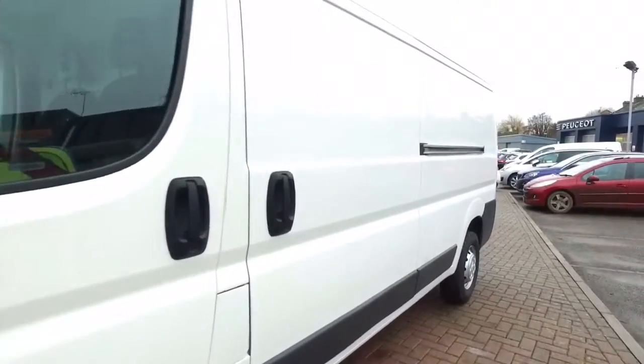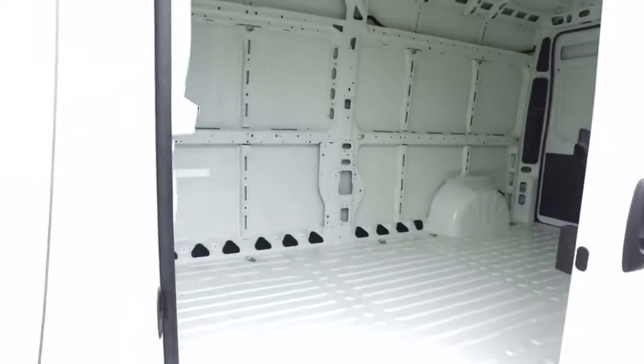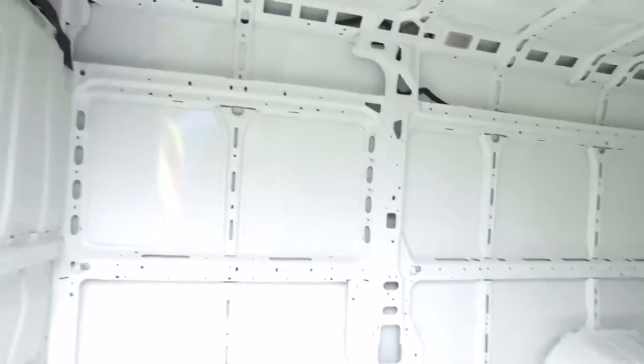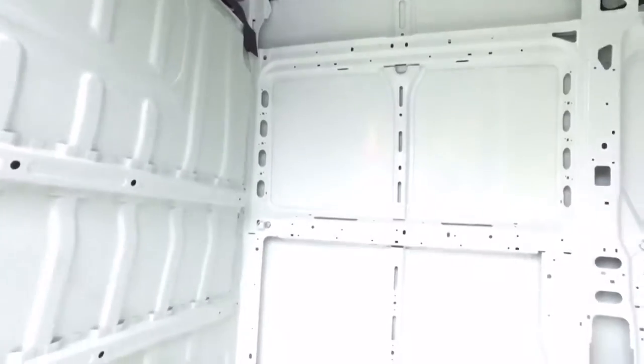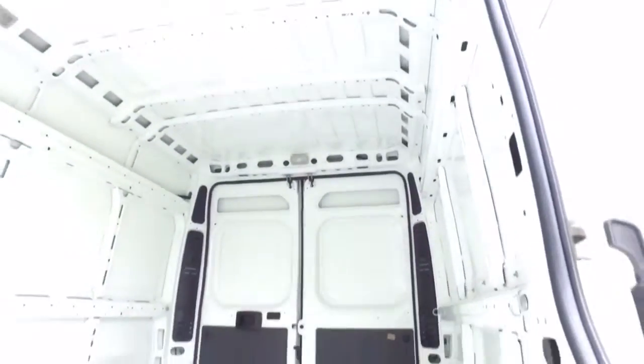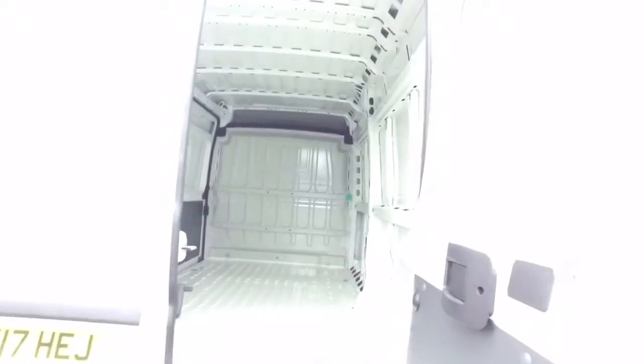This van has a nearside sliding door. The rear of the van — right door open first.